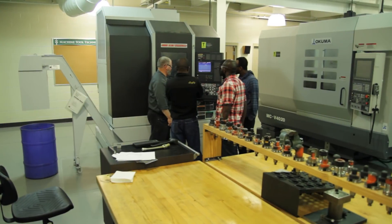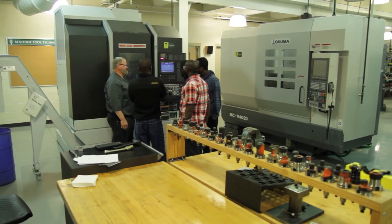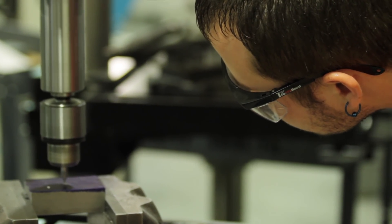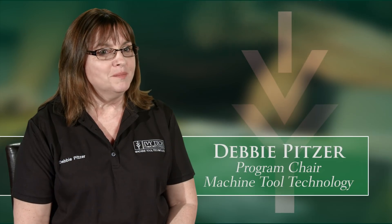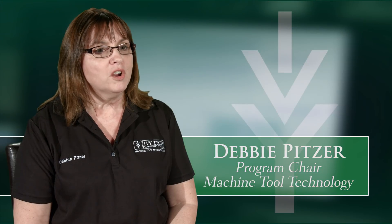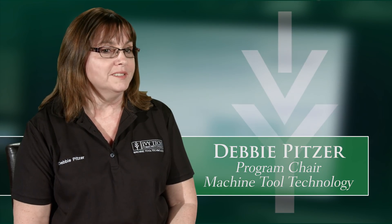I chose Ivy Tech because it had the best program for CNC machining classes. I asked a friend what they did to get their CNC certifications and it was Ivy Tech. CNC means computer numerical controlled — machines such as milling machines and lathes that are controlled by the computer are called CNC machines.